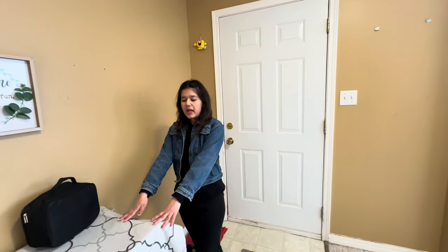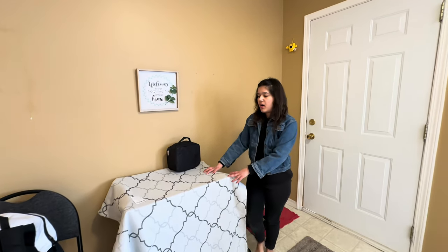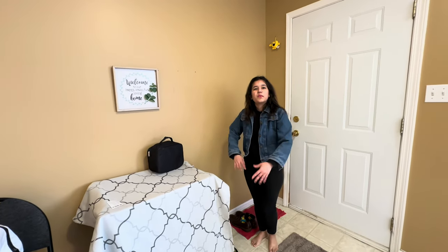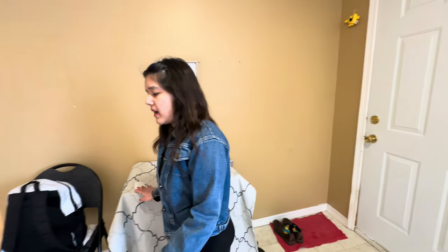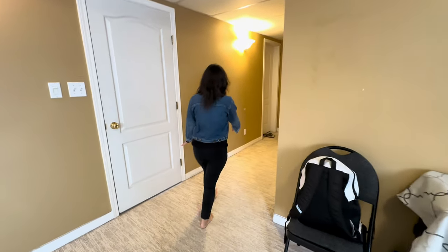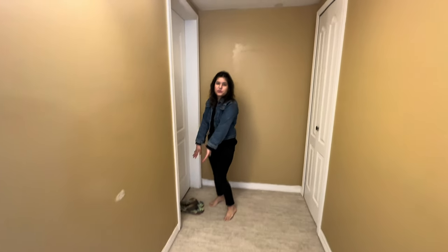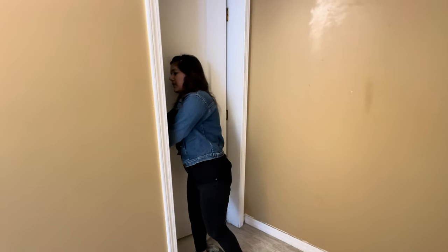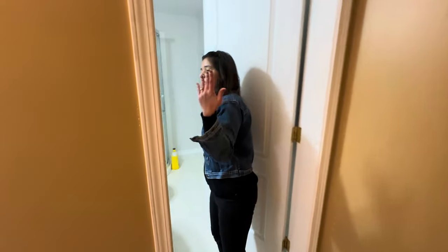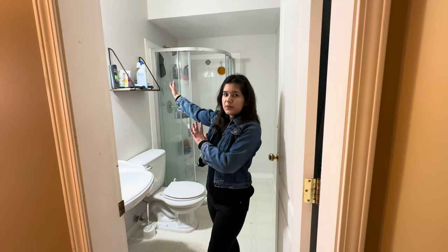Here we will take our shoes out. Here is my shoe rack. And the other rooms are different from the house. Then we move here, and on the left is our washroom. We also have separate slippers for the washroom.